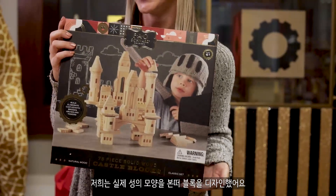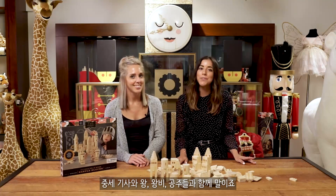We designed these blocks to look like authentic castle pieces so your child can enjoy a fantasy land filled with medieval knights, kings, queens, and princesses.